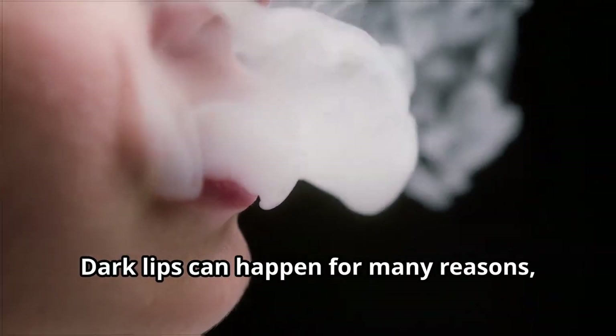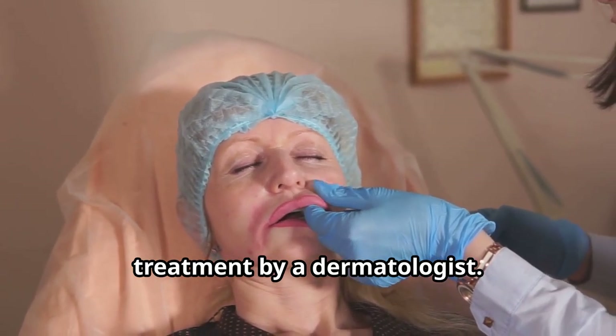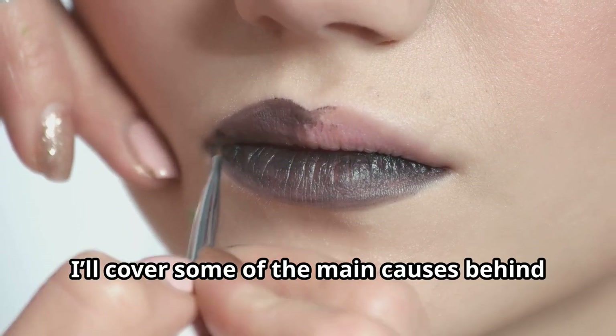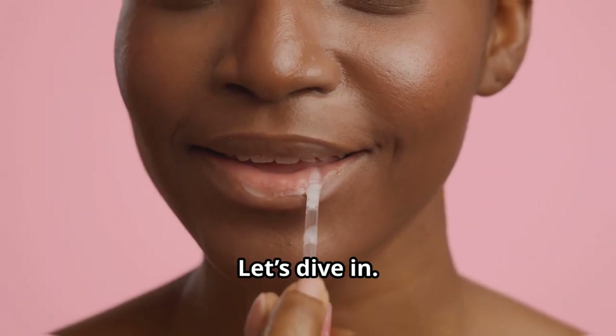Dark lips can happen for many reasons, and if you have darker skin, this may be a normal variation that requires the right assessment and treatment by a dermatologist. In this video, I'll cover some of the main causes behind dark lips and offer tips on how to take better care of your lips. I hope you find these tips helpful. Let's dive in.